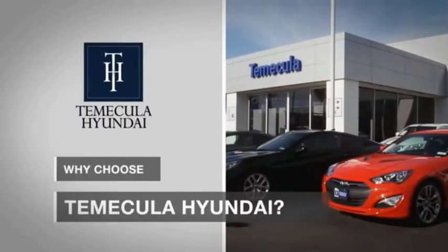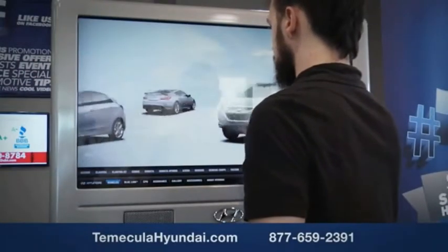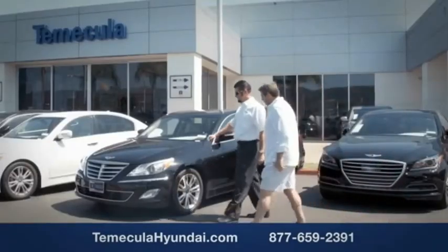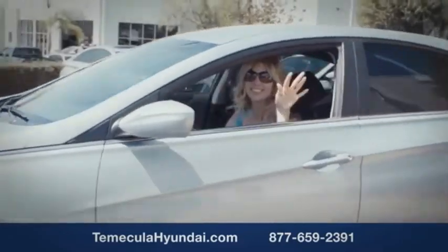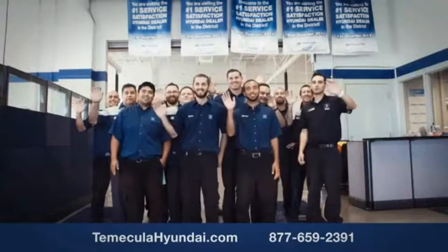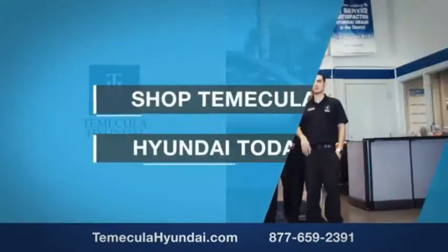Why choose to make it a Hyundai? It's simple. Buying a car is a big financial decision, and knowing you're working with a team you can trust is important. Customer satisfaction is our top priority. You want to work with a team that has integrity and passion. You want to buy from people you can trust. Shop Temecula Hyundai today.